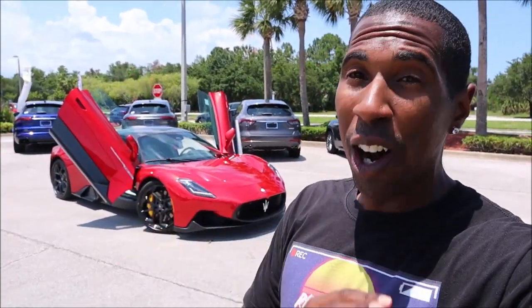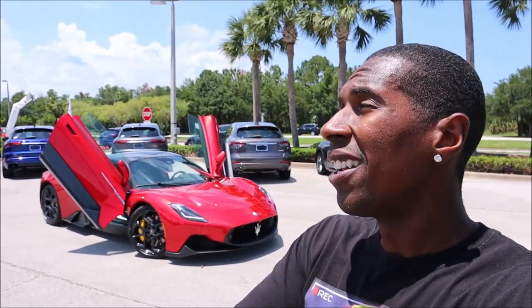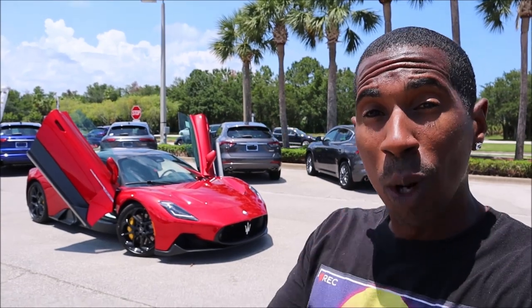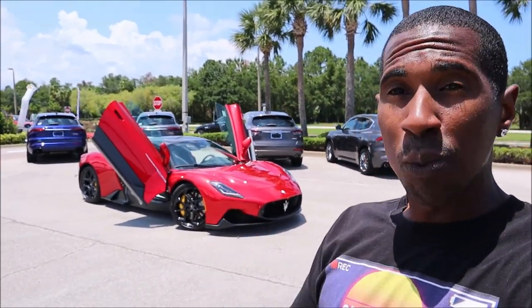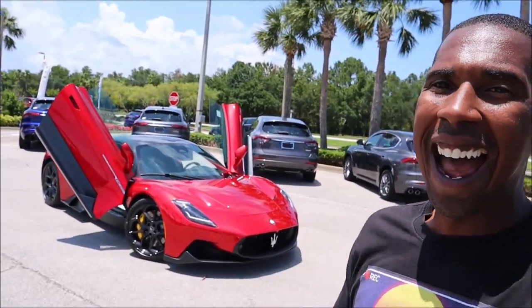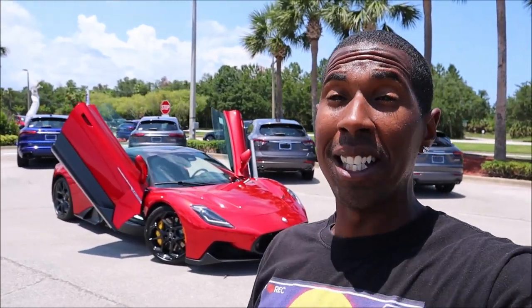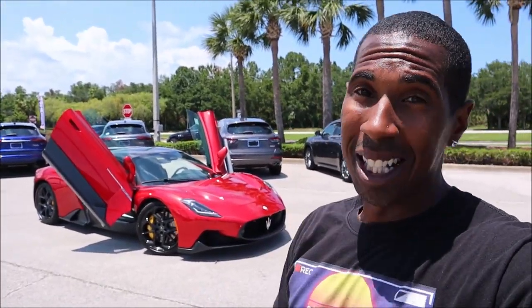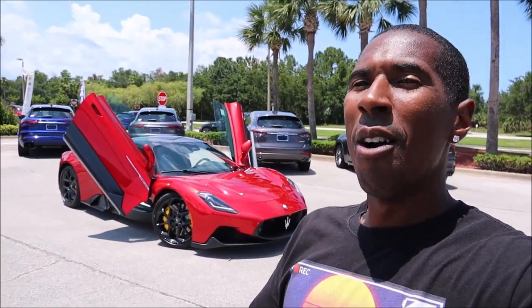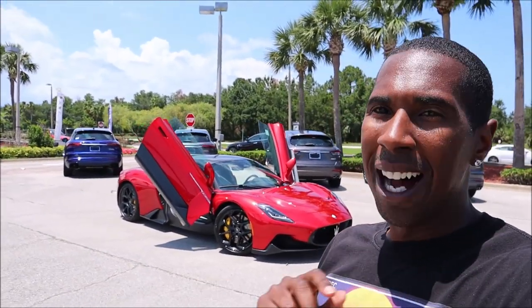We got the very first Maserati MC20 which was David Beckham's. We've gotten maybe eight or nine other MC20s on the channel — like a custom matte black one and every other color you can think of — but we have not yet got Rosso Presente. This is Vice Red on the channel before and it's out here in the Florida sun showing off. I had to get it here for you guys at Maserati Daytona Beach. This is currently on sale — it's in the showroom but they pulled it out so I can show this thing off. So with that said, here we are today with a beautifully specced Rosso Vicente Maserati MC20.